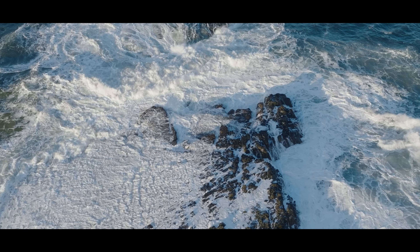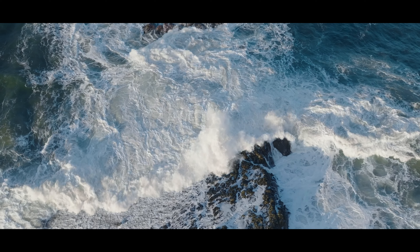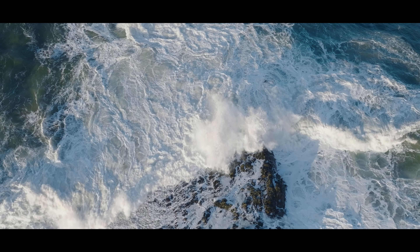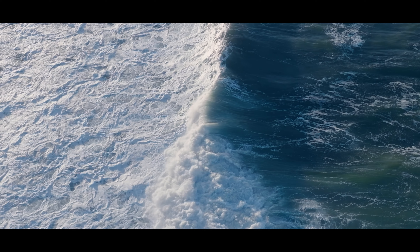That turned out to be probably the best use for this situation as the footage just came out incredible. With these huge big waves and the wave sprays, being able to capture that in 120 frames per second in 4K was just incredible — it was just like the moon.